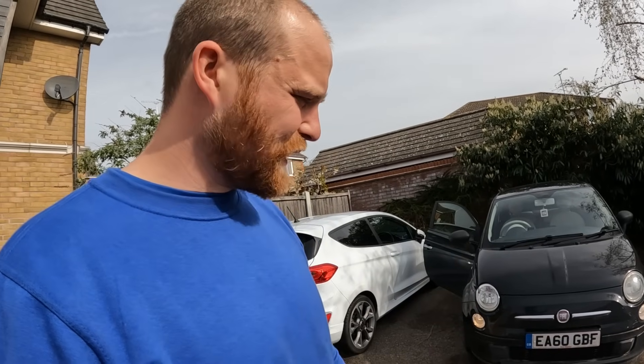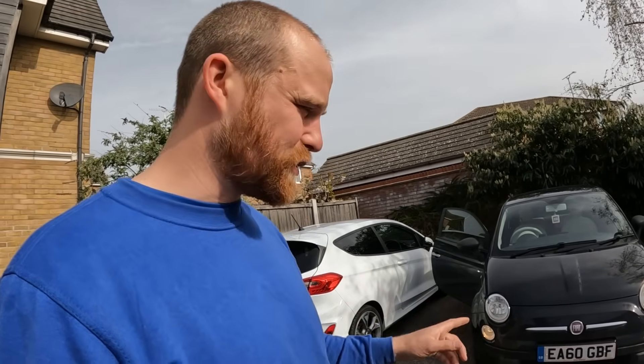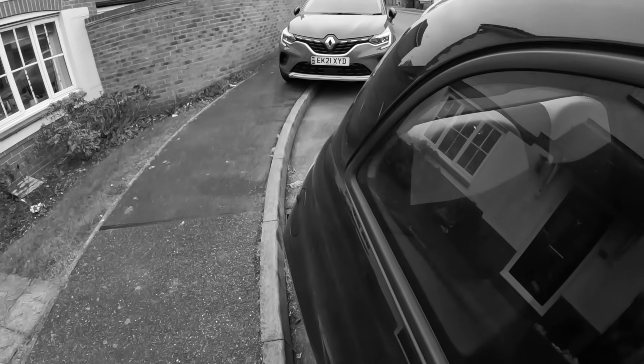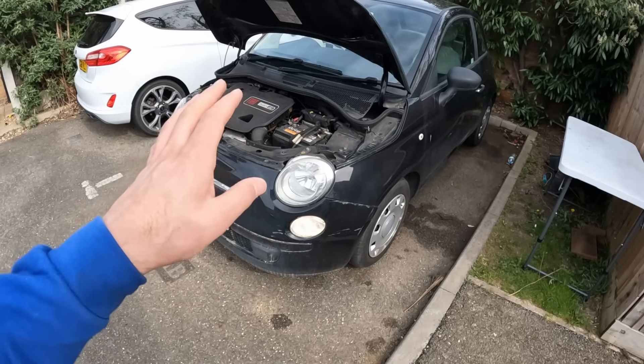So what I'm going to do now is just leave her running for a bit, bring her up to temperature and just see how she fares, because the last time we had her running she was putting out quite a bit of blue smoke out the exhaust. I'm pretty sure some of you can already start working out what might be wrong with her.